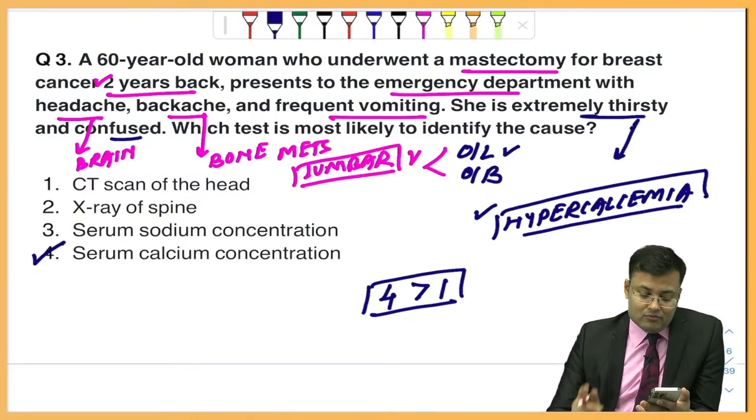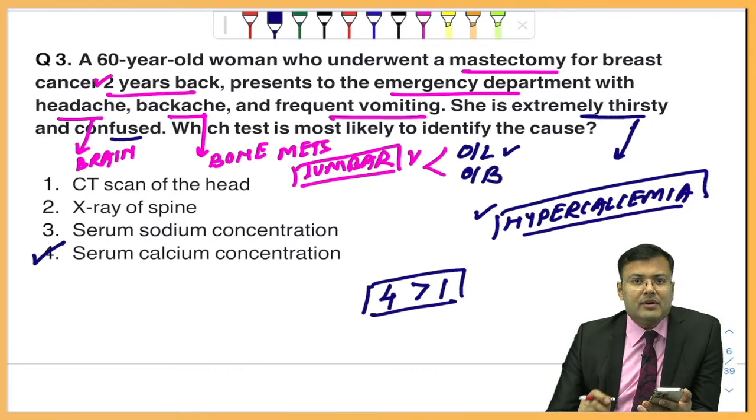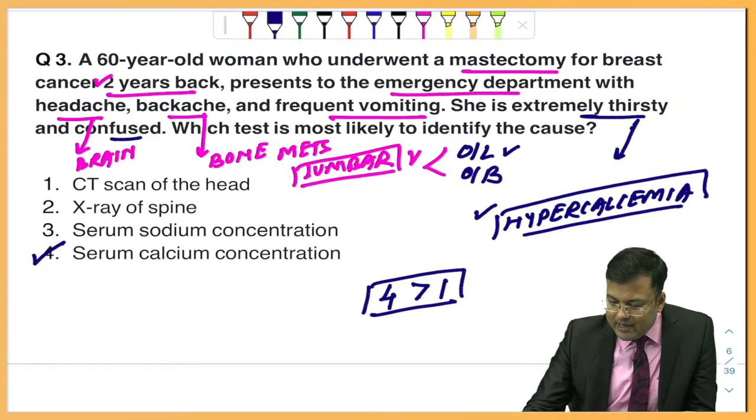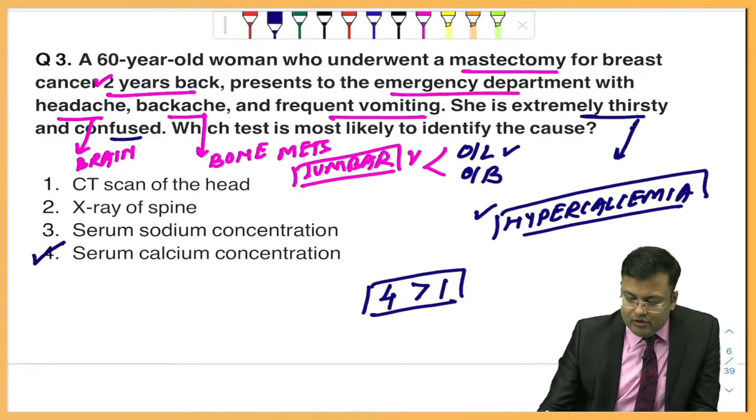Majority of students opted for option number 4 — serum calcium concentration — and majority are correct.